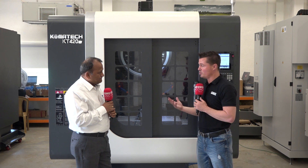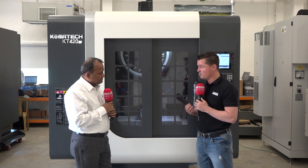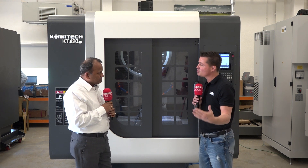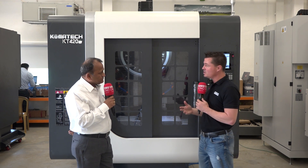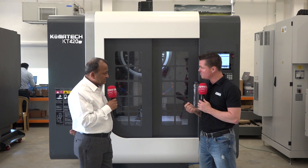We now know there's quality — Korean quality, Japanese quality. We've talked about the history being there. So let's take a moment to talk about flexibility. The software can be Mitsubishi, FANUC, or Siemens as well.